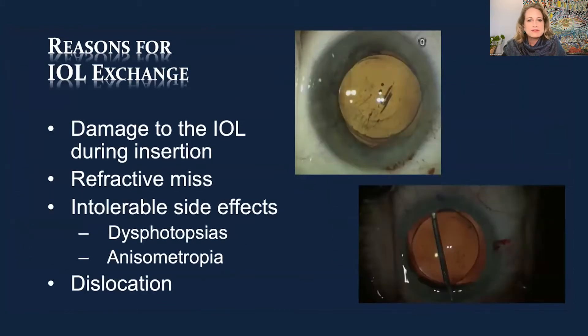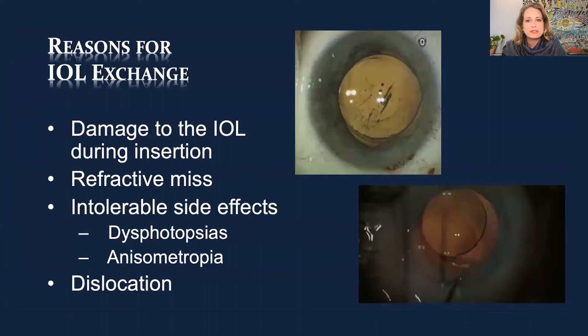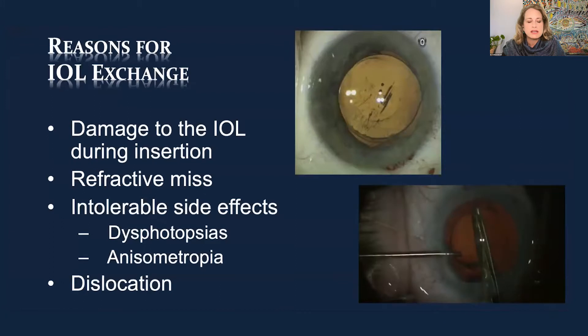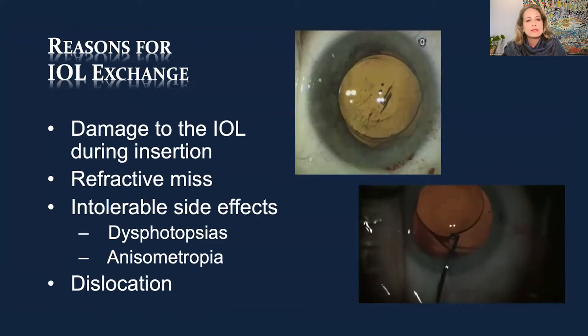Some of the reasons for IOL exchange include damage to the IOL during insertion. Sometimes colleagues say they're not interested in doing anything except exchange, referring that to somebody else. But really you can't avoid it — sometimes you put the lens in and it just needs to be taken out immediately. It could be significant refractive error, anisometropia, or intolerable side effects, which is a bigger issue with all the premium and multifocal lenses now available.